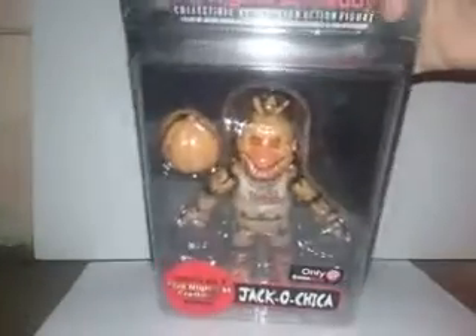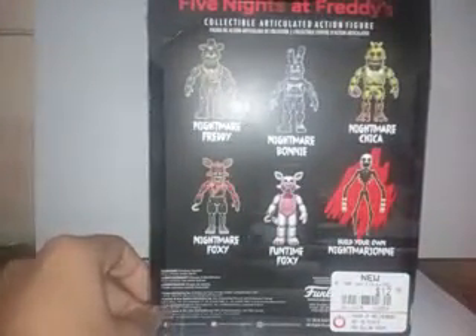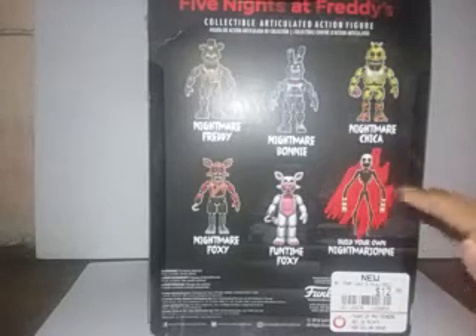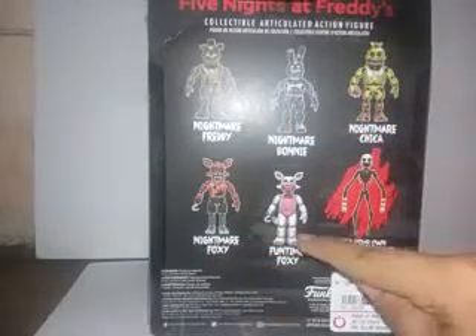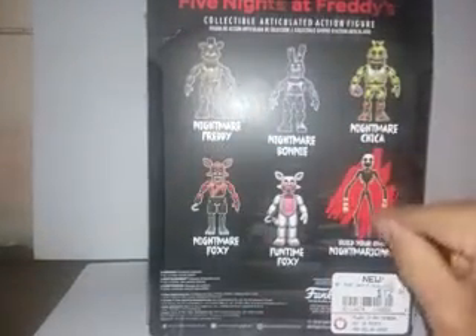You can see Five Nights at Freddy's here. There's nothing on the sides. And on the back side, you can see the brand new wave. It says collect all the Five Nights at Freddy's to build your own Nightmare Marionette — that's what it's called, because I never heard about this guy. There's Nightmare Freddy, Nightmare Bonnie, Nightmare Chica, Nightmare Foxy, and also one I don't know. You have to collect all of them to build him.